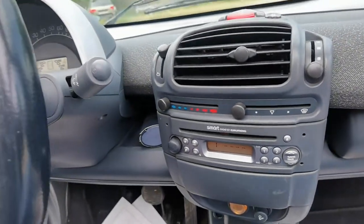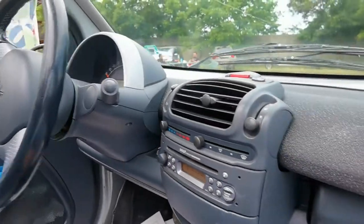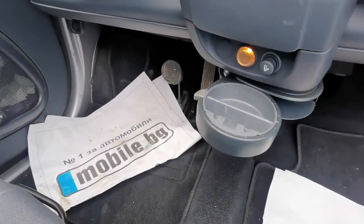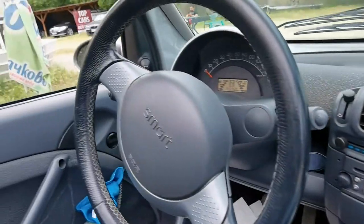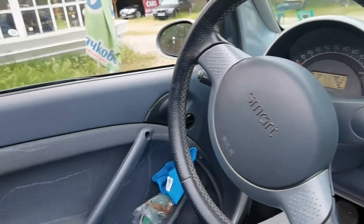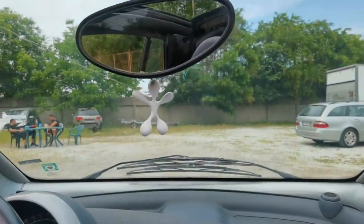It has a radio, a CD player, an aux control, a small lighter, and you can see this nice ashtray — yeah, amazing ashtray here. It's got airbags as well. Smart really thought about the safety and everything in this car. And you can see the sky — that's really nice.